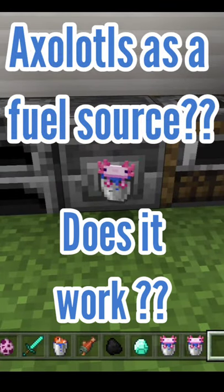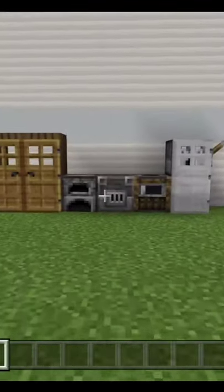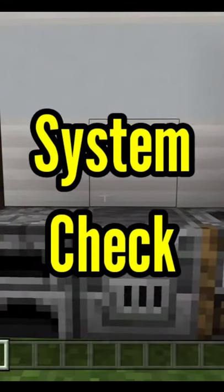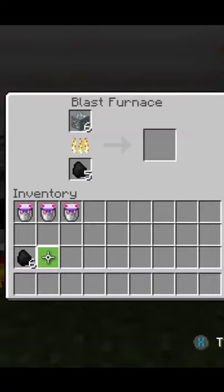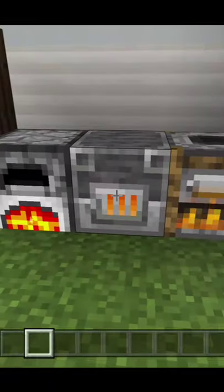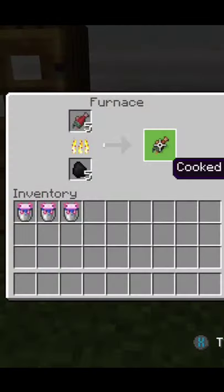Axolotls as a fuel source? Let's see how. First, let's head over to our kitchen for a system check. This is to show you that the furnace, the blast furnace, and the smoker are all fine and nothing's glitching.